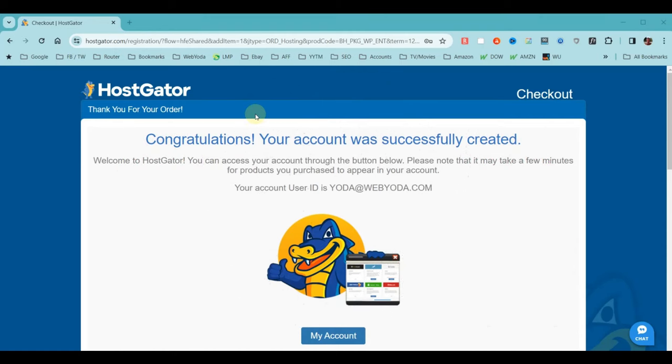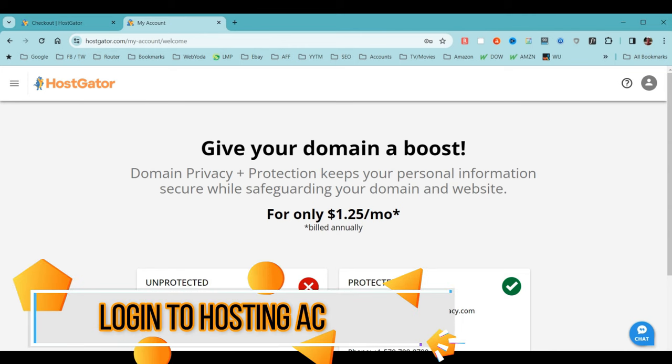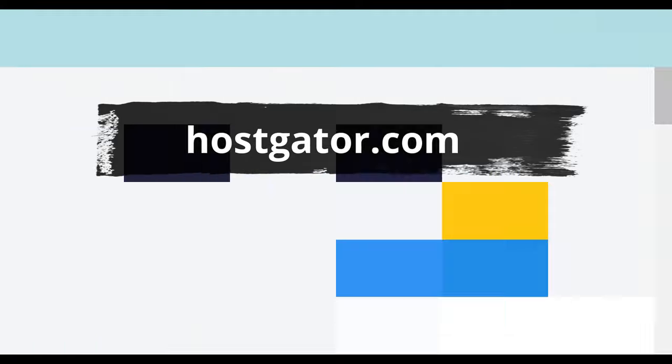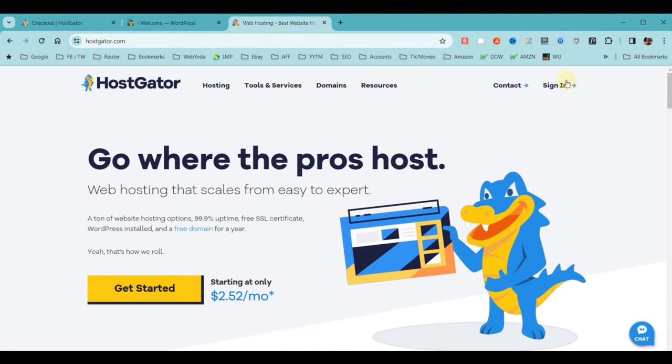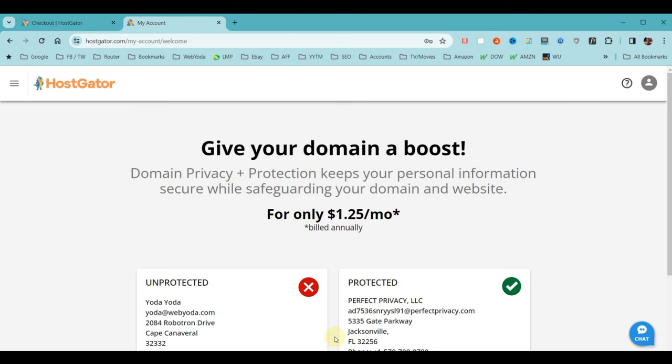Congratulations — our hosting account is now set up and ready to use. Click the My Account button and it'll automatically log us in. The next time you log in, you'll need the email address and password you used when setting up your account. To get back here in the future, go to hostgator.com, click Sign In at the top right, enter your email address, click Next, enter your password, and that takes you directly to your hosting account.